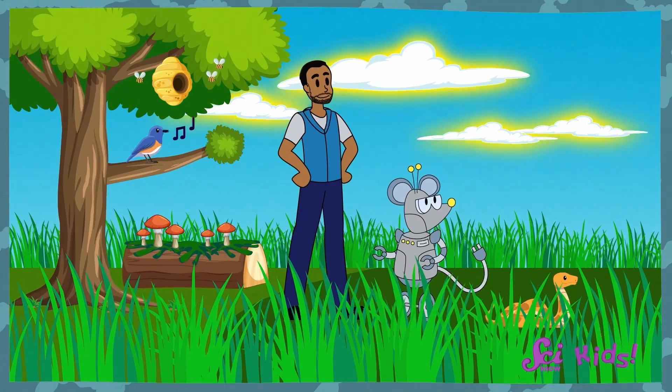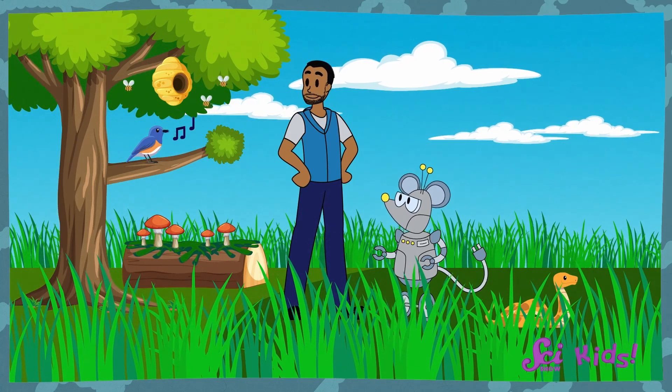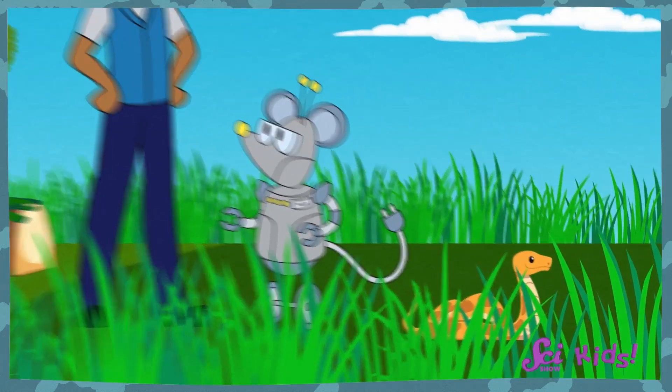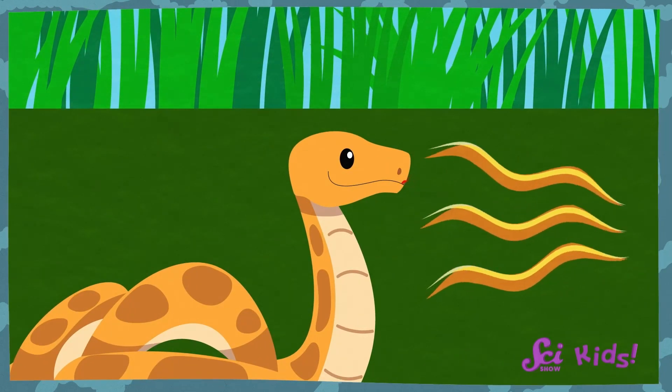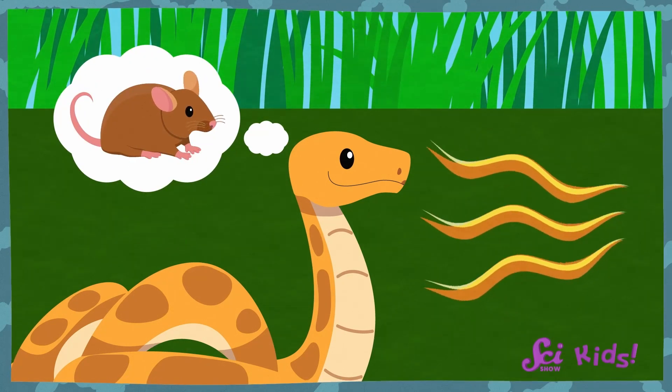Well, Squeaks, snakes have to be really good at smelling because it helps them to explore their surroundings. When we go on our nature walks, what senses do you use the most to explore outside? We use our eyes to see things like clouds and trees and mushroom-covered logs, and we use our ears to hear things like birds chirping and bees buzzing. But in addition to those senses, snakes also use their sense of smell to find things around them. By using their tongues and VNOs to smell what's around them, a snake can find a mouse to catch before the mouse can see or hear the snake coming.